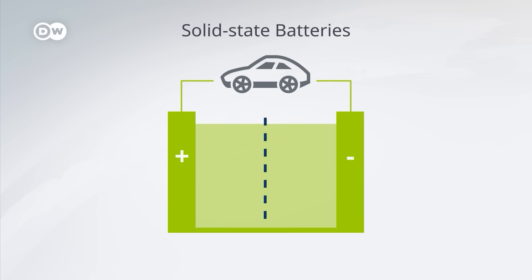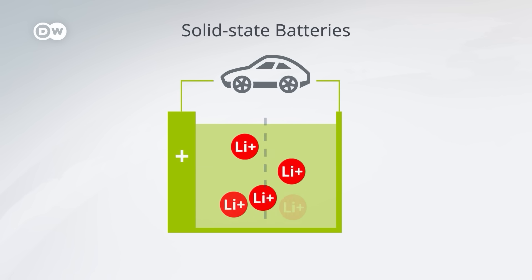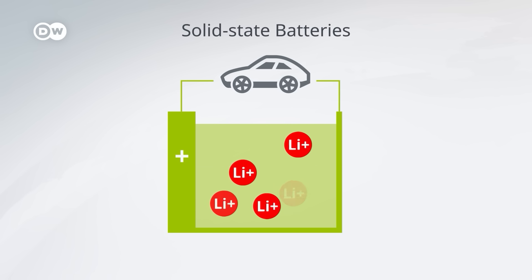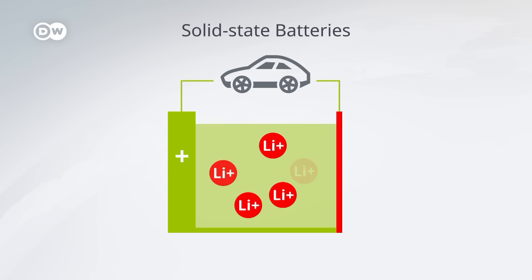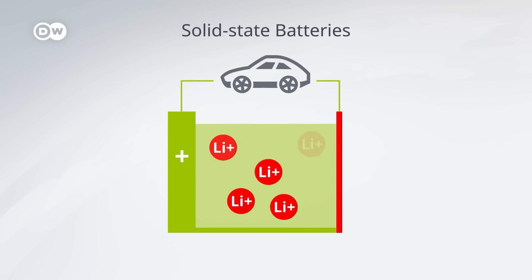In a solid-state battery, the liquid electrolyte is replaced by a solid electrolyte made from high-tech materials. Lithium ions move through it in a similar way. But because the electrolyte is solid, short-circuits grow much less likely and the separator can be removed. Solid-state batteries can be made smaller than those that use liquid electrolytes because you can replace the material in the negative electrode with a thin layer of pure lithium.